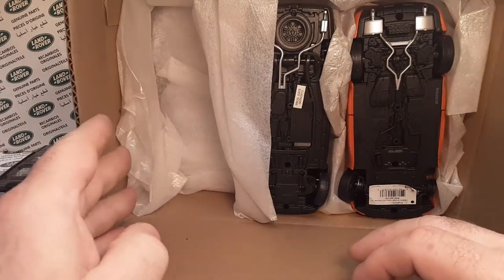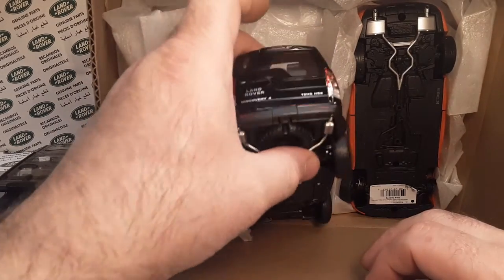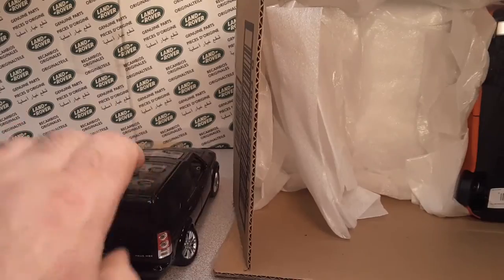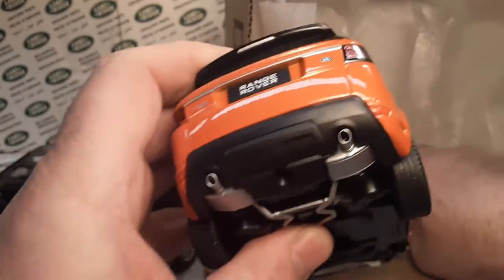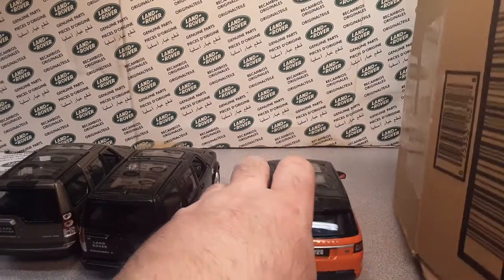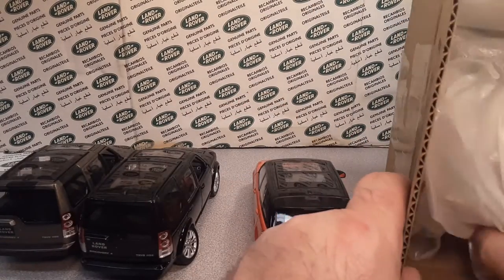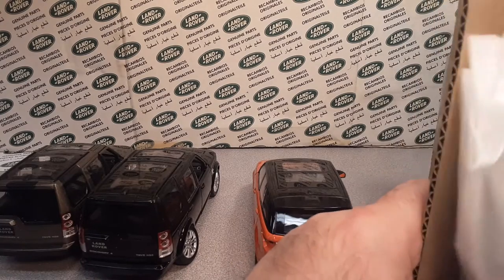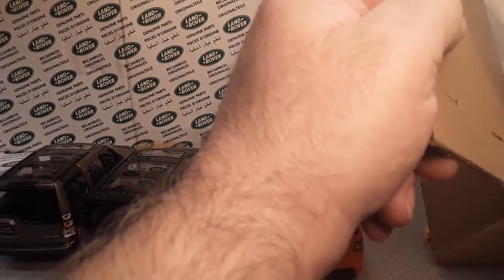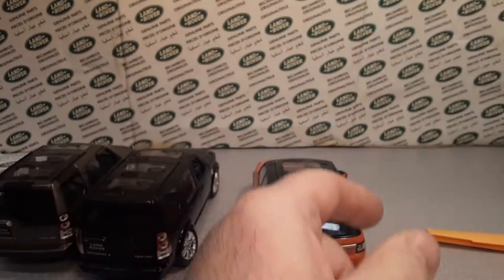They kind of didn't have any packing on the bottom end of them, but they had some on the top end. Yeah, wheels are falling off. They had all the packing up on top but you've got to put some packing on the underneath side there. Hopefully they'll go back together well.